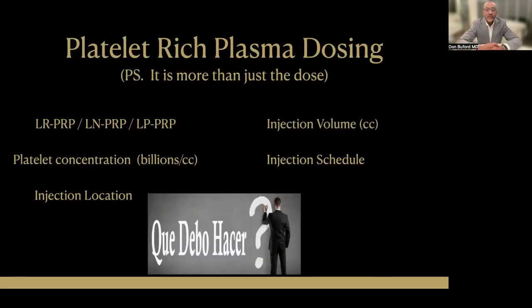Let's start talking about platelet-rich plasma dosing. It's really more than just the dose. It's leukocyte content, it's injection volume, platelet concentration. The injection schedule — is it once a week, three weeks in a row? The injection location — is it intraarticular, is it subacromial, is it intratendinous? There are so many different variables, and we have to be able to assess all of these.